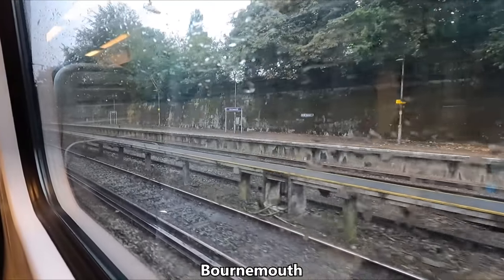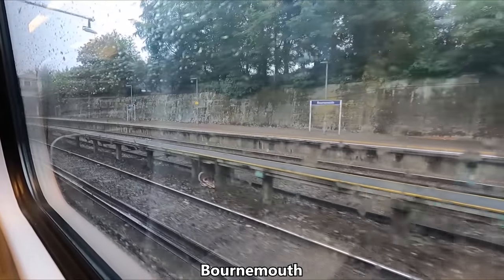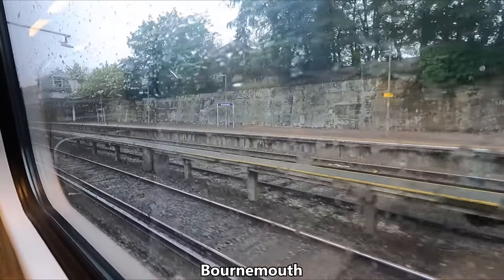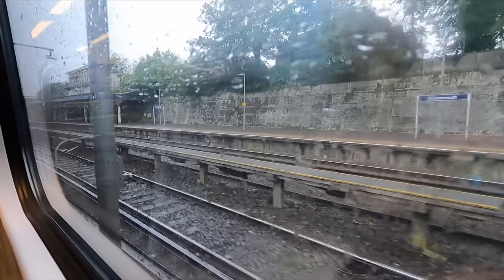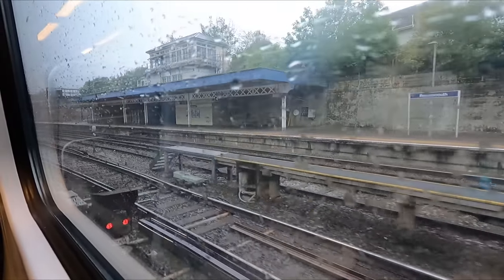Our first calling point after Poole is Bournemouth. As with many towns in the area, Bournemouth is a quite popular seaside resort. As I mentioned earlier, we'll join with another five-car unit here, before continuing on to London as a 10-carriage train.